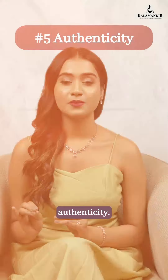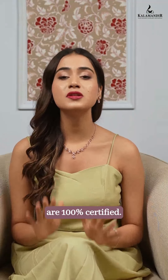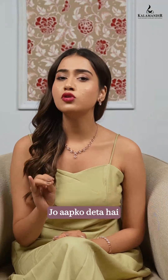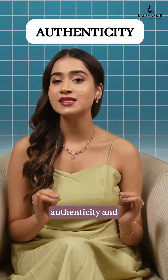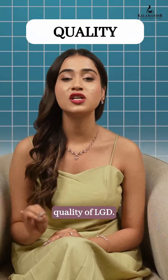The fifth pillar is authenticity. These lab-grown diamonds are 100% certified. Jo aapko deeta hai 100% guarantee, assuring consumers of the authenticity and quality of LGDs. Iske baad toh store visit karna banta hai. Do check out our collection now.